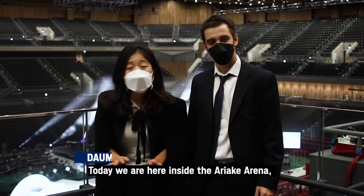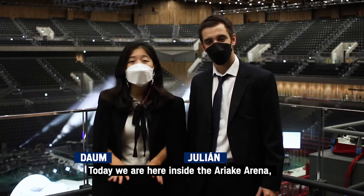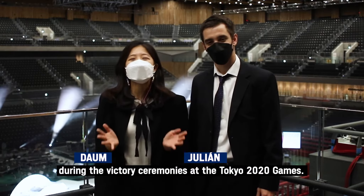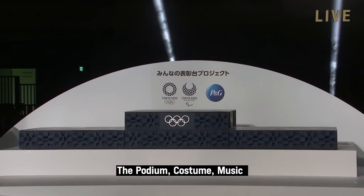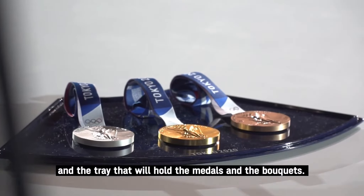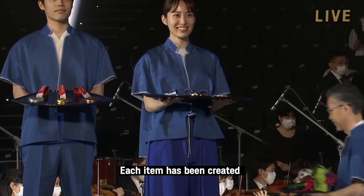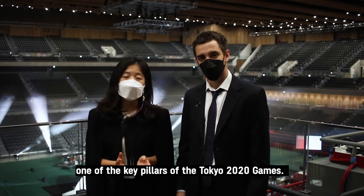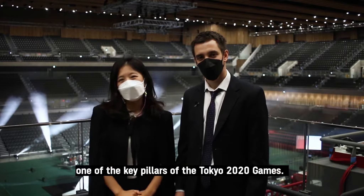Hello everyone! Today we are here inside the Ariake Arena and we have unveiled the items that will be used during the victory ceremonies at the Tokyo 2020 Games: the podium, costume, music that will be played at the victory ceremonies, and the tray that will hold the medals and the bouquets. Each item has been created with the utmost consideration for sustainability, one of the key pillars for the Tokyo 2020 Games.